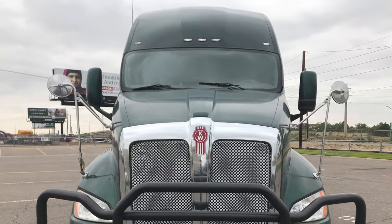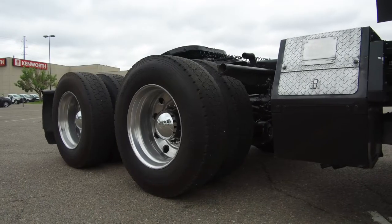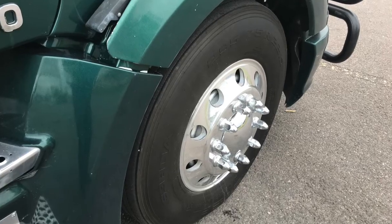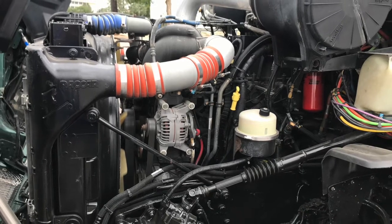You've got 13K fronts and 40K rears with a 232-inch wheelbase. Tires are 225 LPs with all aluminum wheels polished up for you, and dual 100-gallon fuel tanks. Here's your engine: a bulletproof Paccar MX with that Fuller 10-speed Ultra transmission.